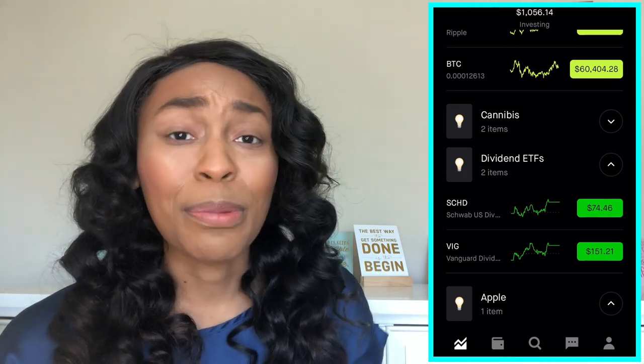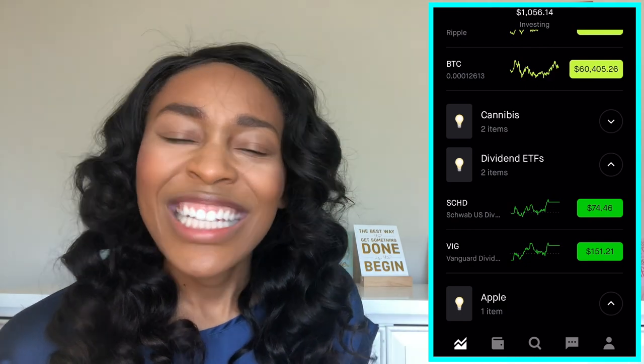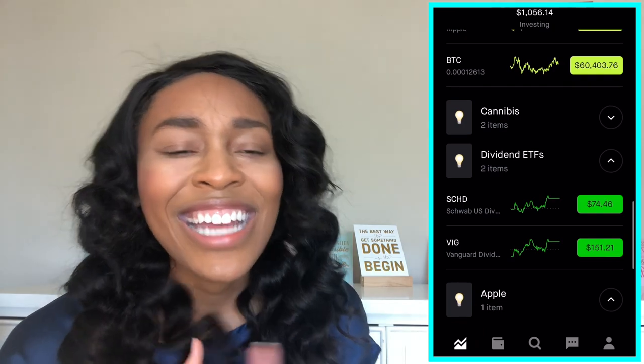Watching good ETFs that can give me a pretty decent return and have good dividends — that's why I have those watch lists. And then we have Apple. Apple is my pride and joy. It is a beauty.